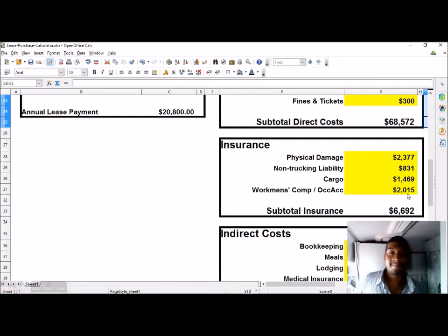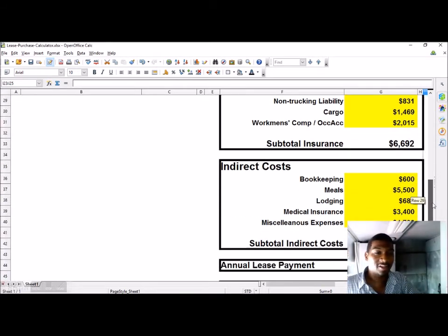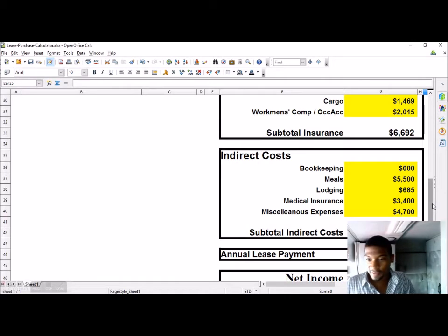Insurance costs include physical damage at $2,377, trucking liability at $831, cargo at $1,469, and workers' comp or occupational insurance at $2,015. Some of these the company might offer, so you may not have to pay all of them, or you'll pay a reduced or increased rate depending on your driving record, the type of truck, and the kind of freight you're hauling.